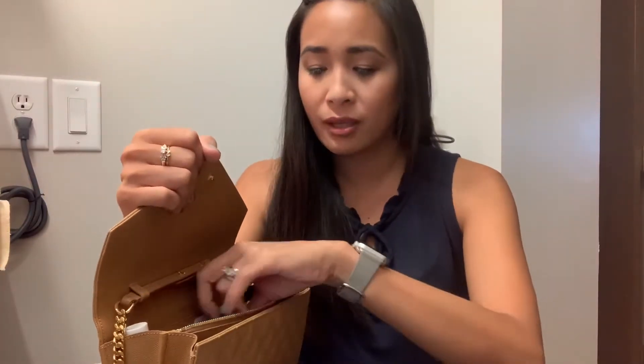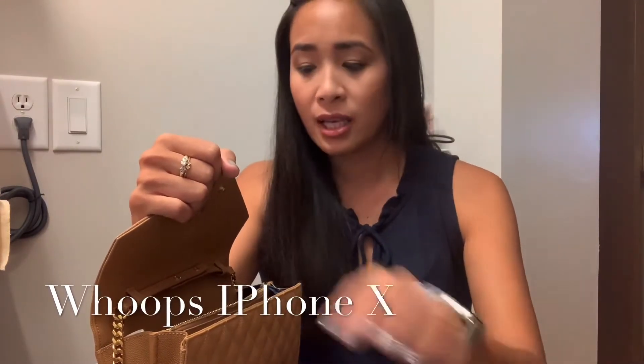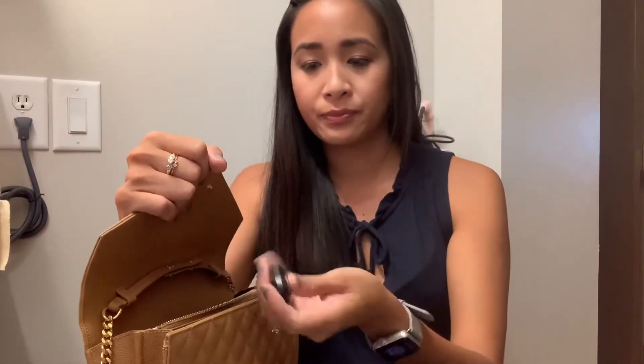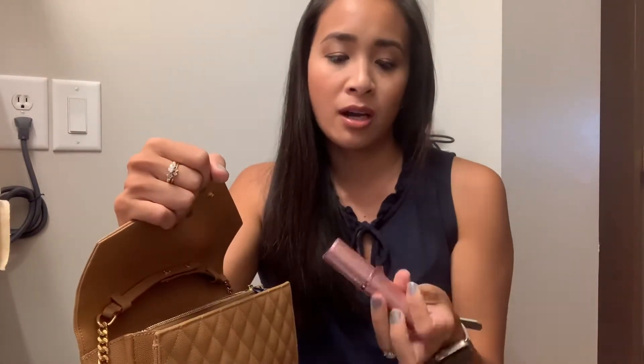I also have extra contact lenses because you cannot see without them. In the back, the second main compartment, I've got my iPhone XS — it has a pretty thin case on it so it doesn't take up much space — and then I've got my lip gloss, the keys I need to get into the building at work, my key fob, and my atomizer that currently has my favorite Louis Vuitton perfume.